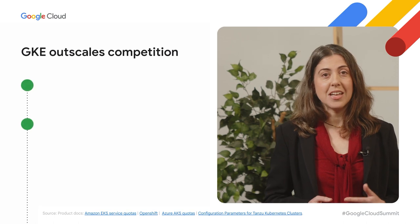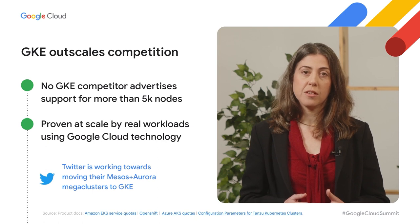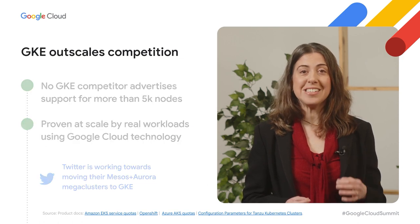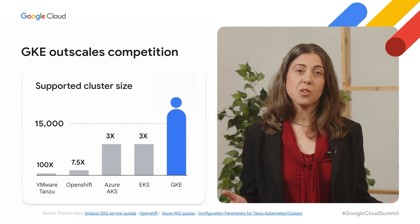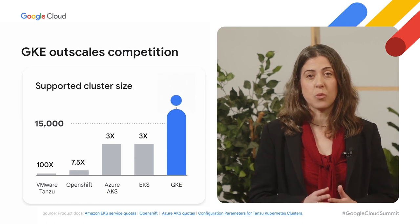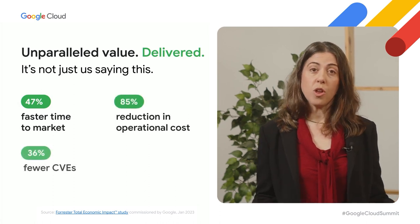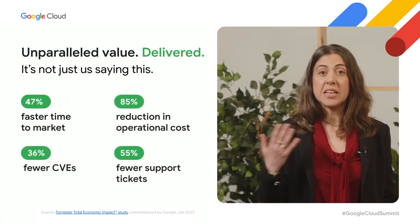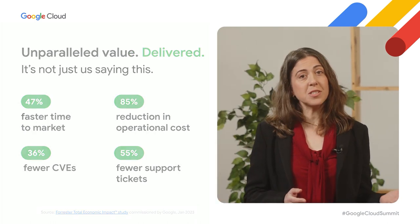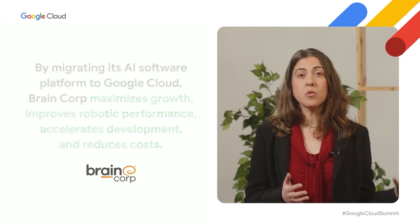Next, GKE. Since our launch in 2014, Google remains the largest contributor to the Kubernetes open-source project. GKE is the most automated Kubernetes platform in the market. Thanks to these automations, our customers have been able to solve day-two and day-three problems at scale in standardized ways. With GKE Autopilot, Google manages your cluster configuration, scaling, and security settings for you, saving a lot of time and effort. Customers like BrainCorp have migrated from Amazon EKS to GKE and improved their velocity significantly.